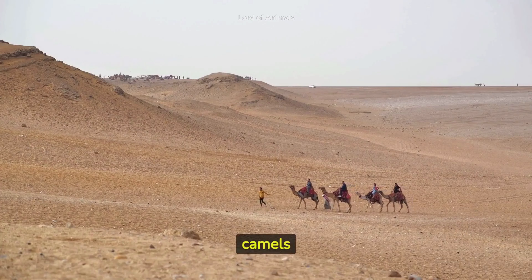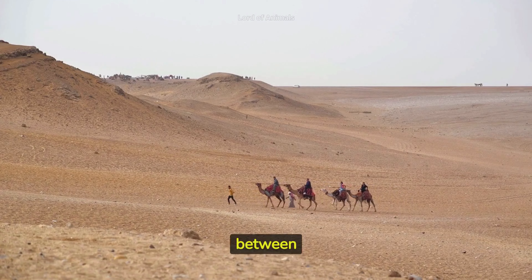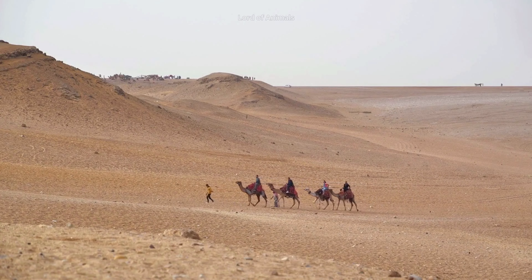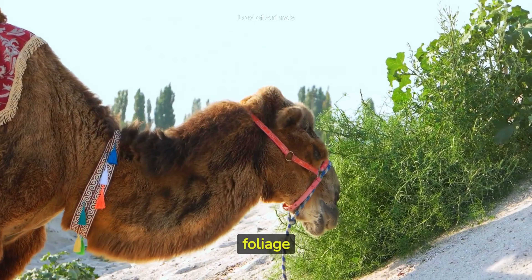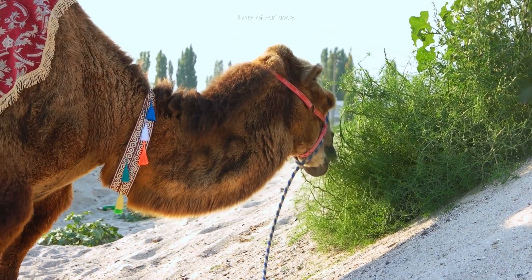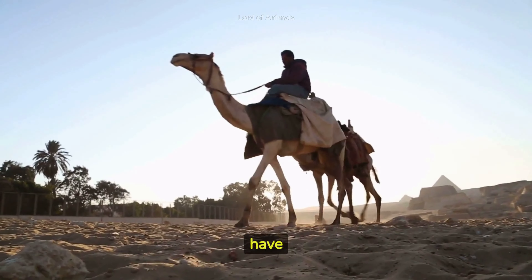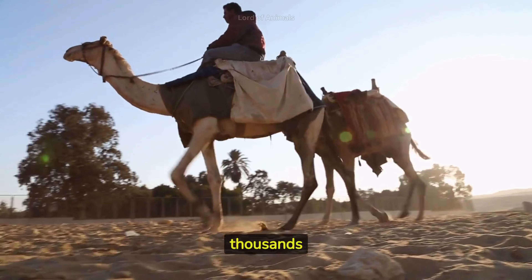In the past, camels played a vital role in trade along the Silk Road, carrying goods between Asia and the Mediterranean. The camel's long, curved neck helps them reach and eat foliage from trees and shrubs that other animals cannot access. Domesticated camels have been used for transportation, carrying heavy loads, and pulling carts for thousands of years.